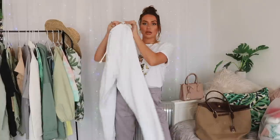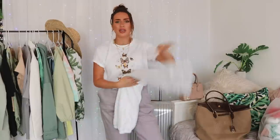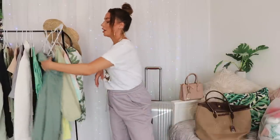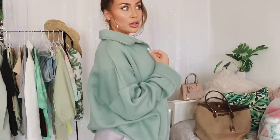They're the 90s style joggers from Missguided with the cuffed ankles. They've got such a gorgeous fleecing inside and they just feel really high end and they're affordable, so that's always a bonus. I would also style this with a fleece shirt jacket - it's really really cozy and it goes with so many outfits throughout this haul.